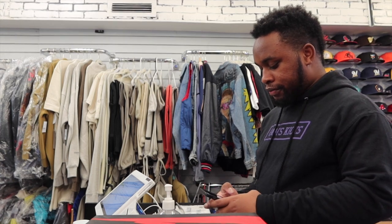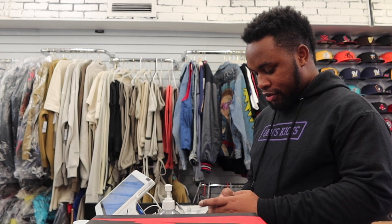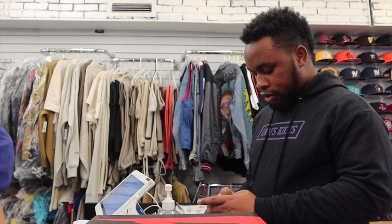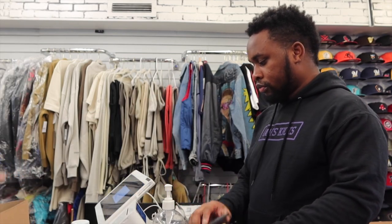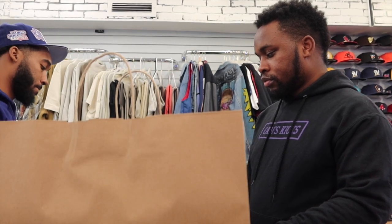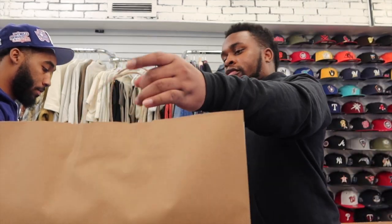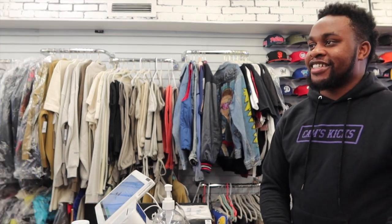I feel like I'm on a Sneaker Shop episode — let's go. Close the card. There we go. It didn't decline. Appreciate you. It's funny, I used to actually go to stores and tell them like 'oh, I think my card is gonna decline' — but you know it's gonna work.